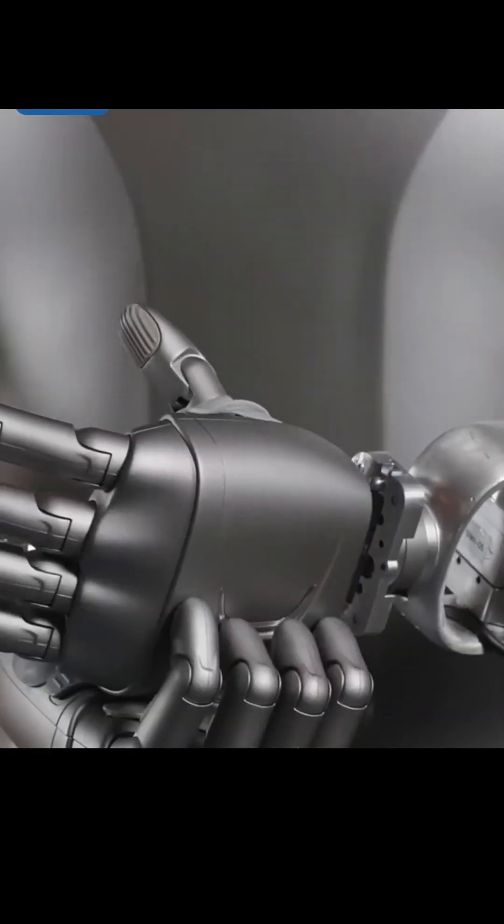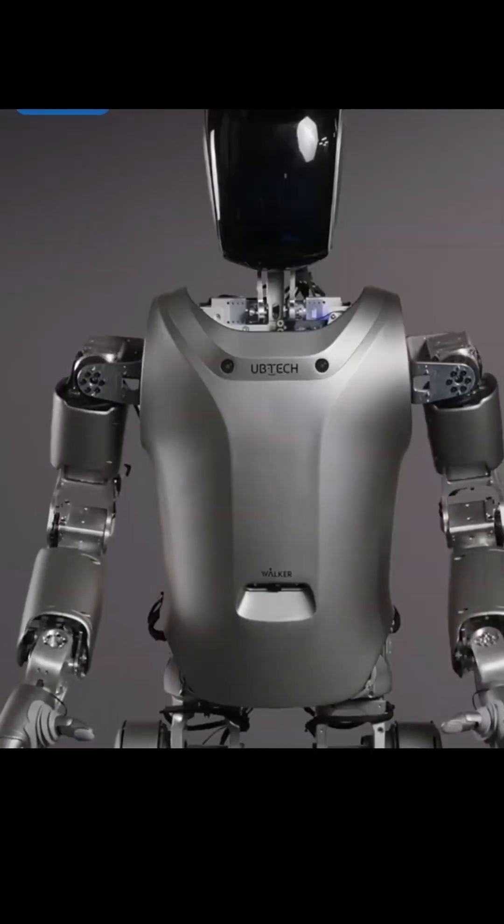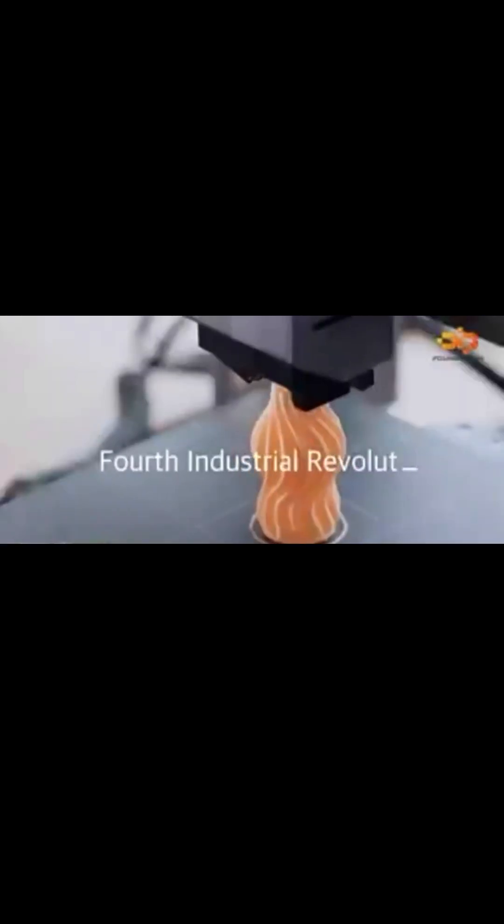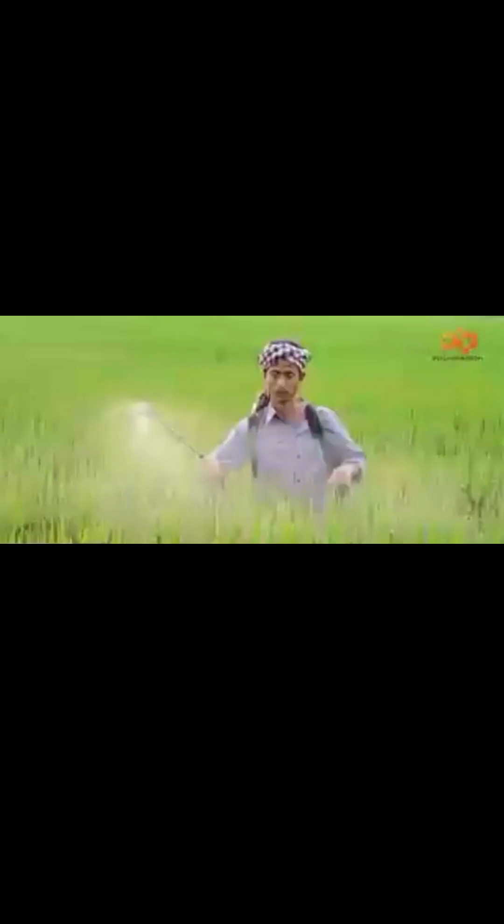Have you ever wondered what humanoid robots are? Can robots really walk, talk, and help people like humans? Well, today we'll explore what humanoid robots are, what makes them special, and how they are already changing our world.